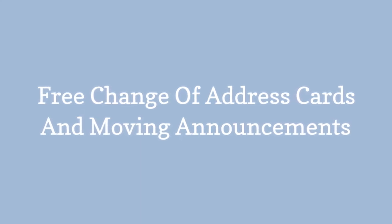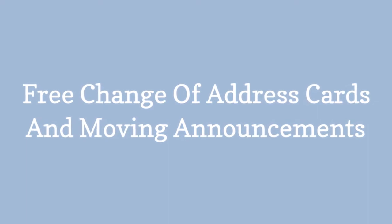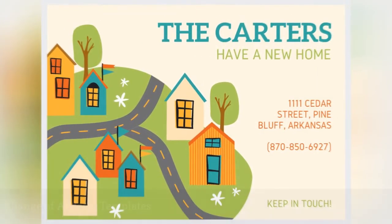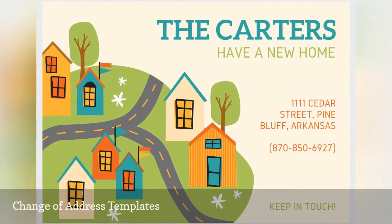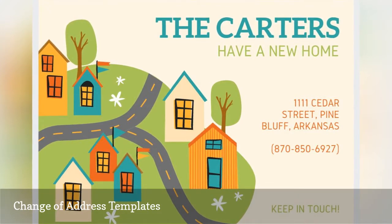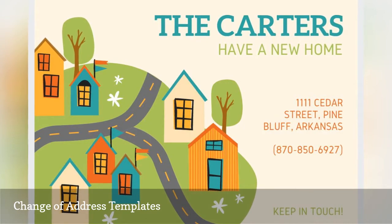Free change of address cards and moving announcements. Canva has dozens of free change of address cards in a wide variety of sizes that can all be customized with your new moving details. You then have the option of printing and mailing them, emailing them, or sending them through social media to announce your move.